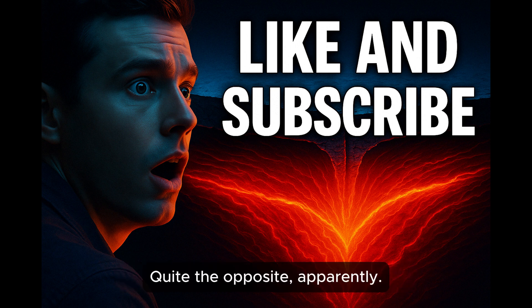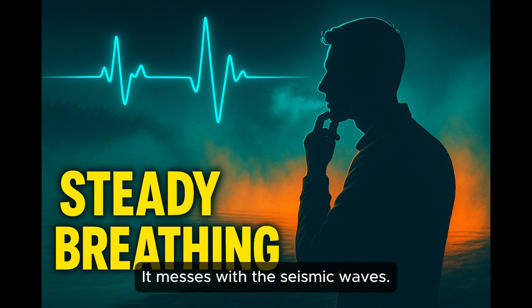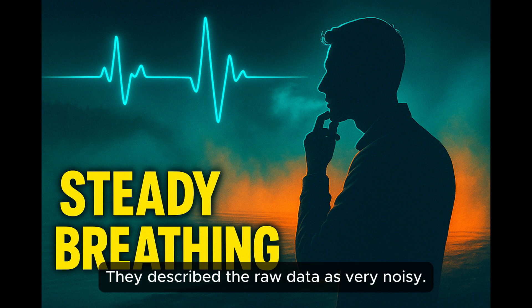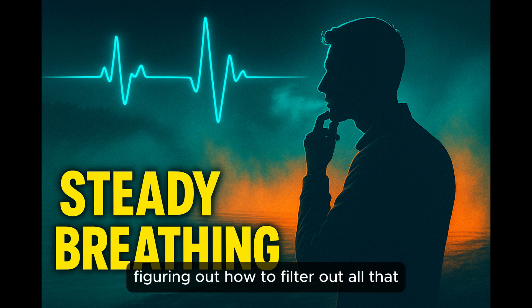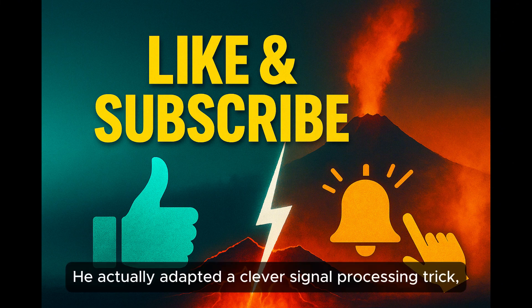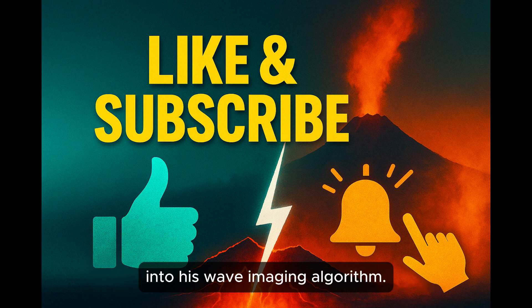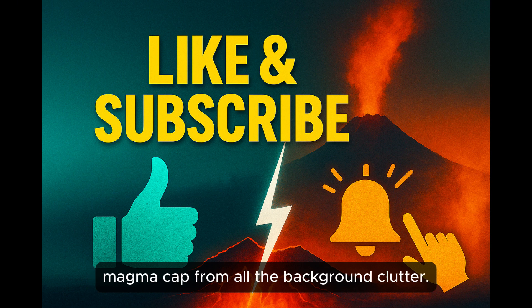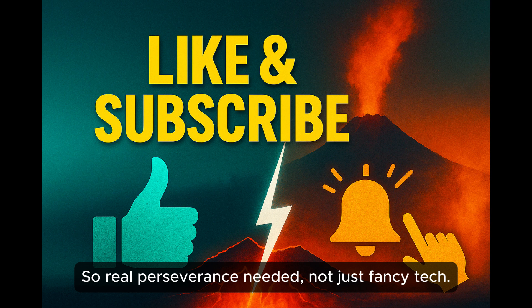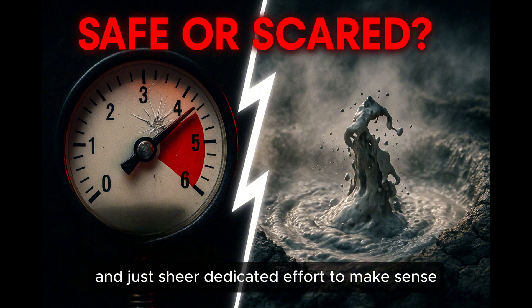Was the data clean and easy to read? Quite the opposite. Yellowstone's geology is incredibly complex underground — all sorts of different rock types, existing fractures — it messes with the seismic waves, making the raw data very noisy. Cheng Long Duan apparently spent a ton of time figuring out how to filter out that noise. He adapted a clever signal processing trick called the STA/LTA function and built it into his wave imaging algorithm to isolate the faint reflections from the magma cap from all the background clutter.